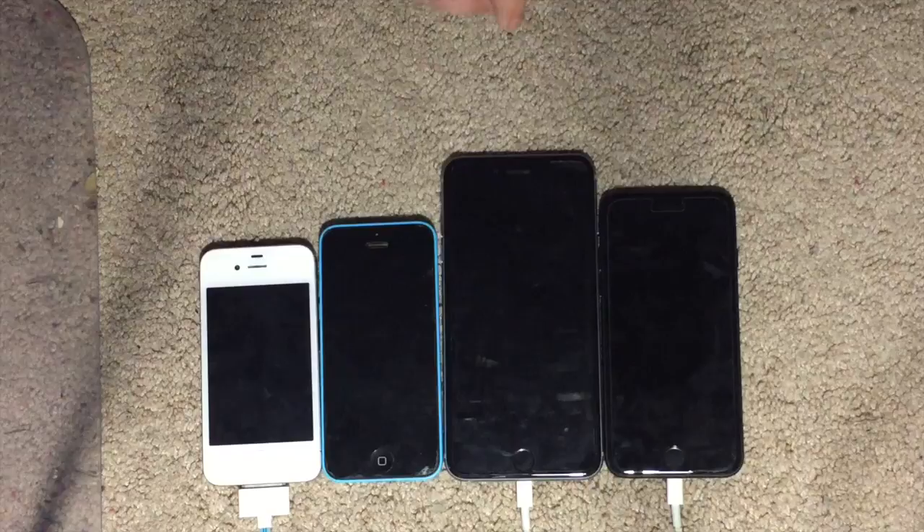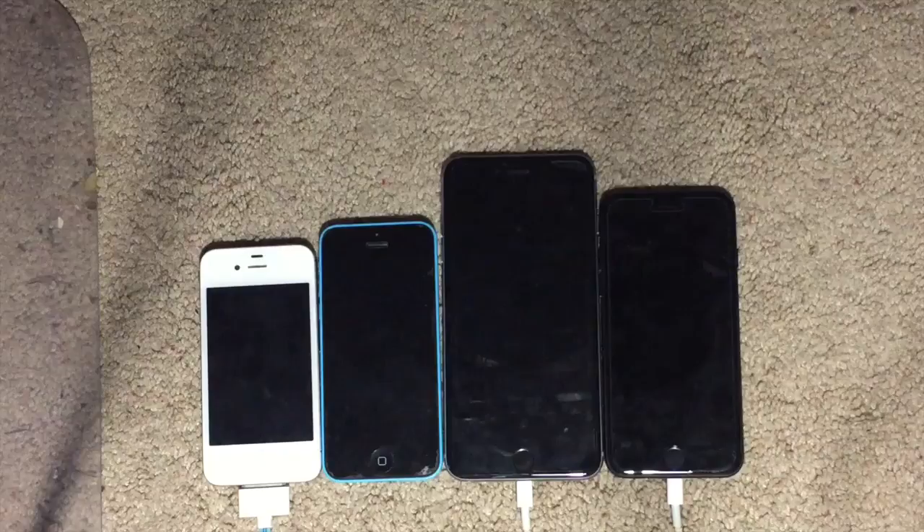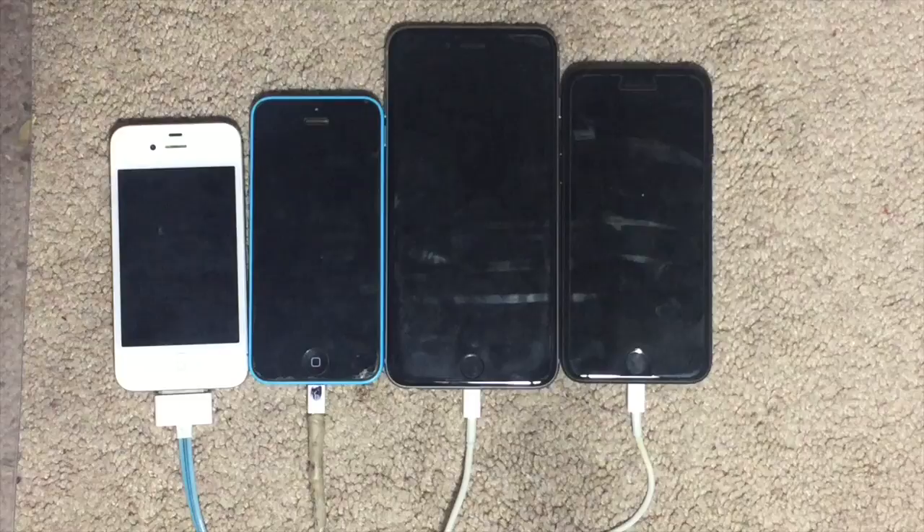The iPhone 6 Plus is 6.23 inches tall, 3.07 inches wide, 0.9 inches thick, and weighs 6.07 ounces. And finally, the iPhone 7 is 5.44 inches tall, 2.64 inches wide, 0.28 inches thick, and weighs 4.87 ounces.